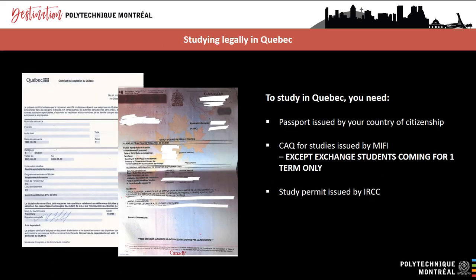To stay and study legally in Canada, and more specifically in Quebec, you need: first, a passport issued by the authorities of your country of citizenship; second, a Quebec acceptance certificate for studies issued by the MIFI — exchange students do not need a CAQ if they are coming to study for less than six months; and third, a study permit issued by IRCC. Applications for study permits submitted abroad are processed by Canadian visa offices, which are usually attached to a Canadian embassy or high commission.